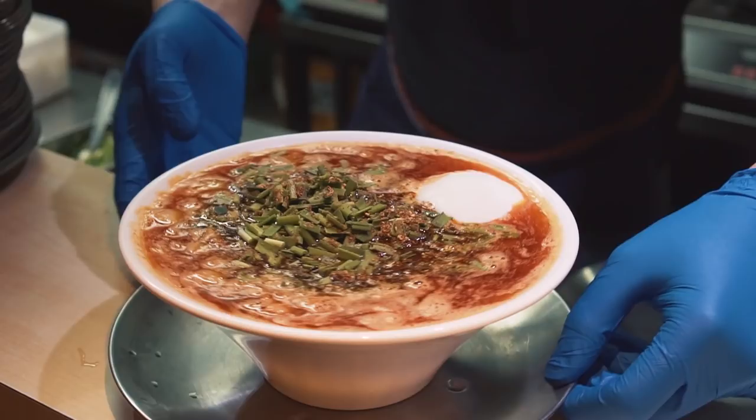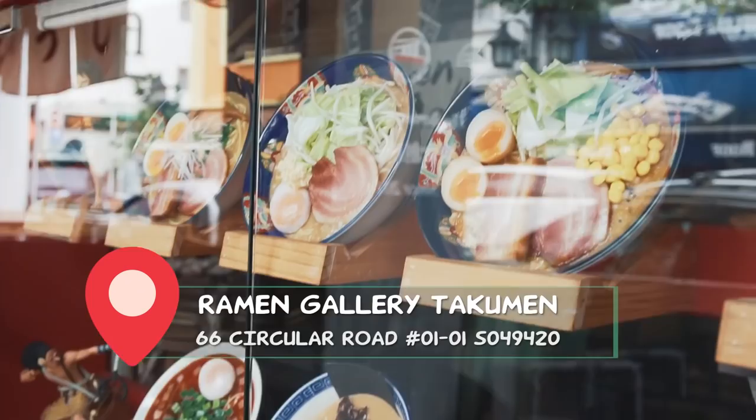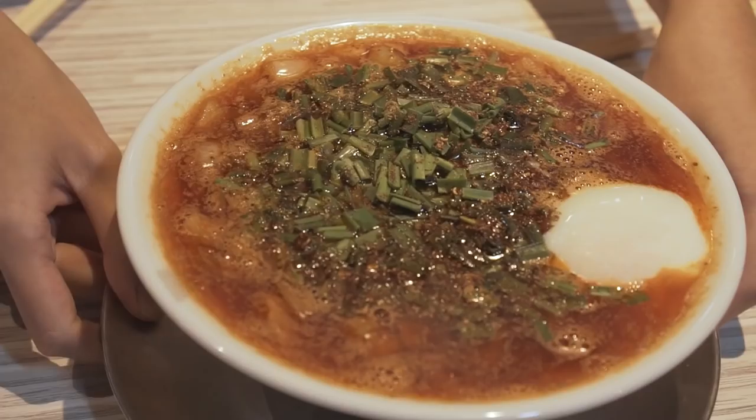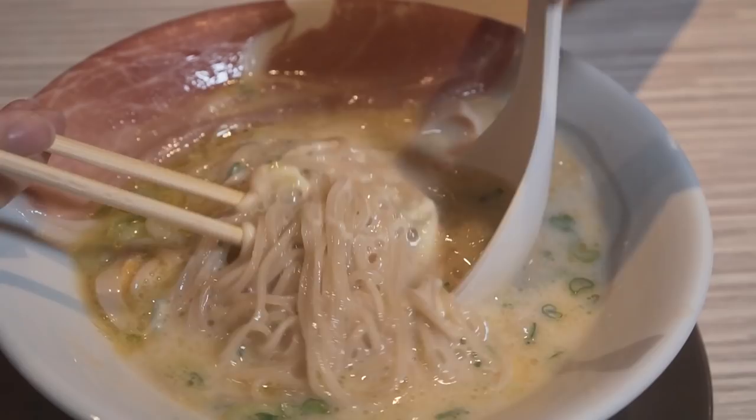Now we are at our second stop — Ramen Gallery Takumen at Circular Road. It is literally a gallery for ramen. They sell six different brands of ramen from six different chains in Japan. We're going to be trying two of their ramens: the Fromage Ramen, which is a cheese ramen, and the Bingiri Ramen, which is a Tan Tan Mian-inspired ramen. Starting with the Fromage Ramen — this one I'm very excited for because it's a three-time winner of the Michelin Bib Gourmand Tokyo Award. The soup base is made from chicken and kelp, and it's served with parma ham. The noodles look quite thin, and interestingly, each of their ramens uses a different type of noodle.